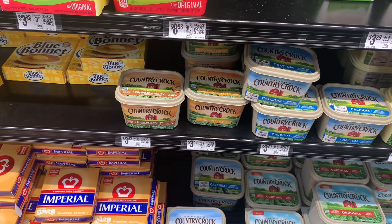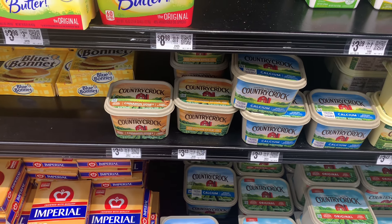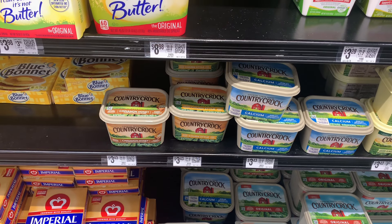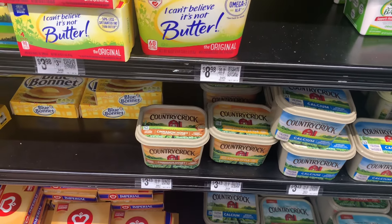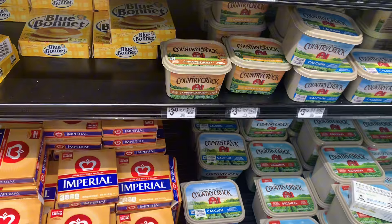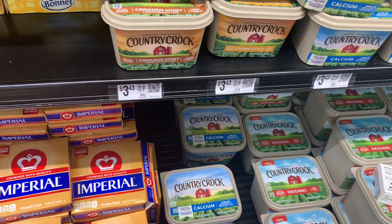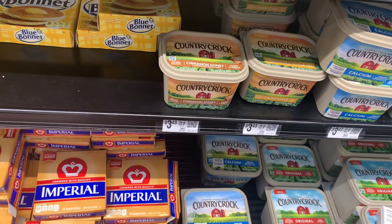Honestly, you know what I'm thinking about doing? That Martha White Cornbread that we've been stocking up on — it's still $1 on Ibotta. If you haven't partaken, you still have a chance to, limit of five. That Cinnamon Honey will probably be absolutely amazing on there. I thought I was going to get three of those, but I guess I'm going to have to improvise.